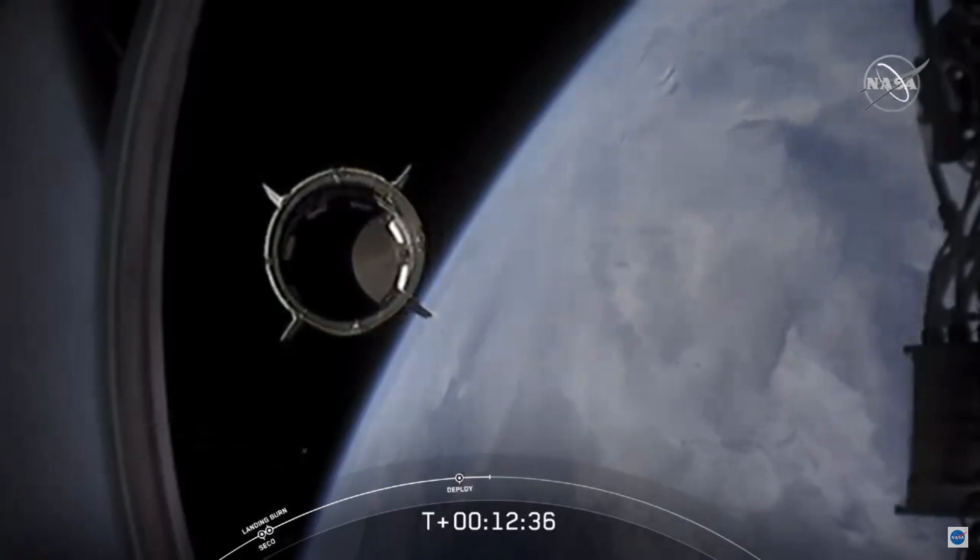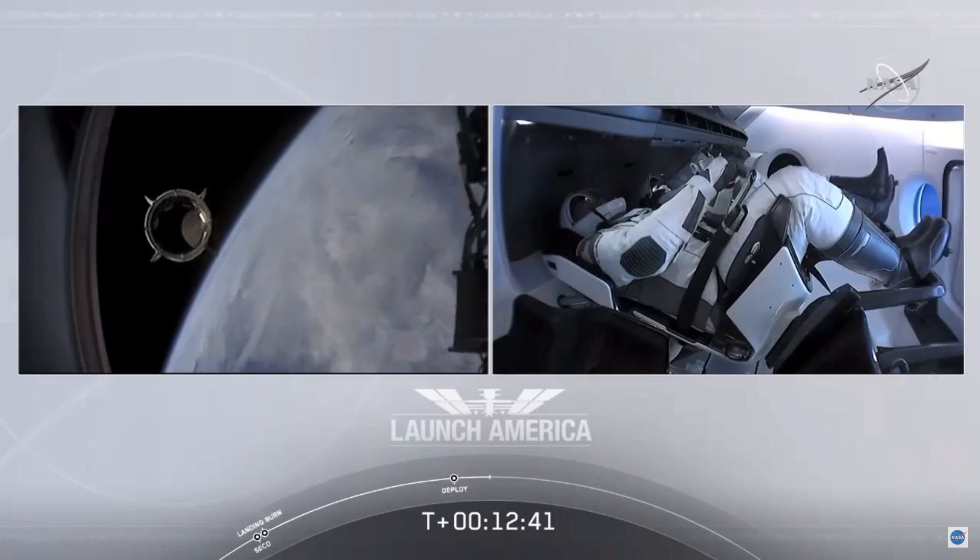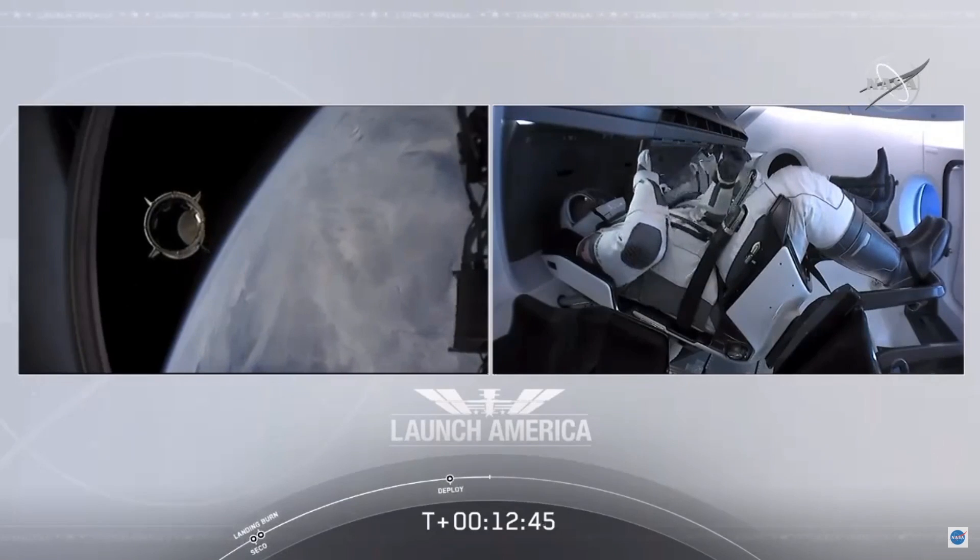Dragon SpaceX with that separation call. We have a few words from our Falcon 9. Dragon, chief engineer on Dragon to ground: how are we going?